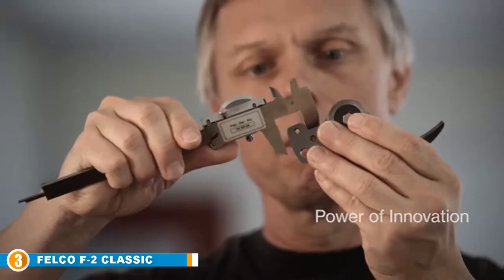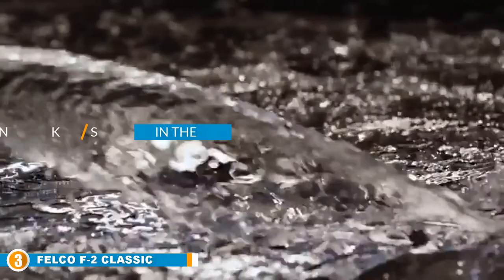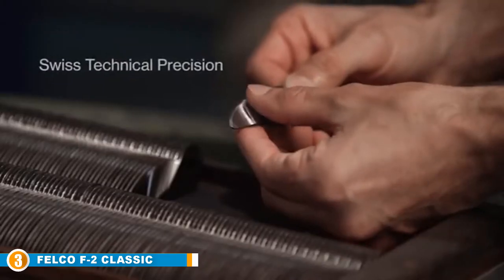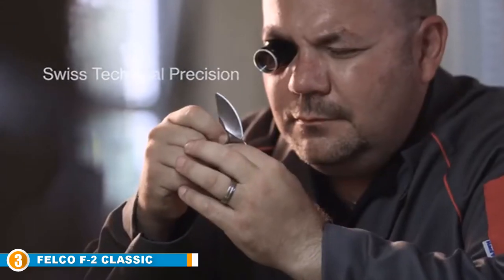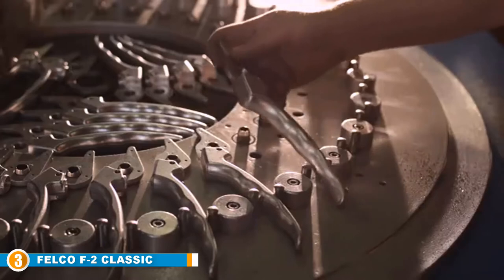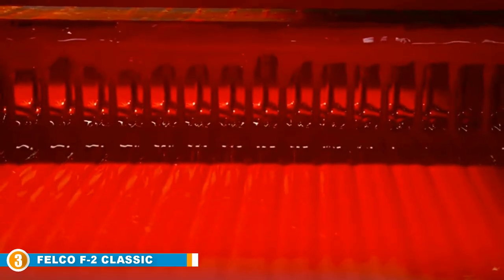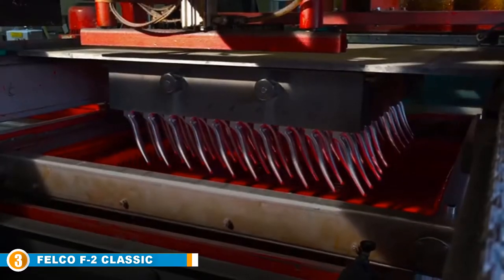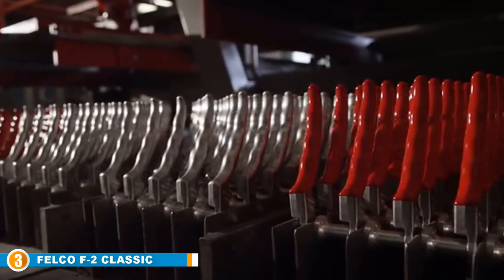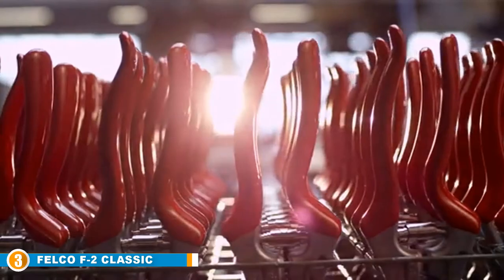The number 3 position is held by the Felco F2 Classic Manual Hand Pruner. Our pick for the top pruning shears — and when we say top, we mean top. They may not look like much on the surface, but the Felco F2 Classic manual hand pruners are what some would describe as out of this world. With an anvil blade, sap groove, and adjustable settings, you are given total and unrivaled control over stubborn branches, frustrating shrubbery, and generally difficult plants.